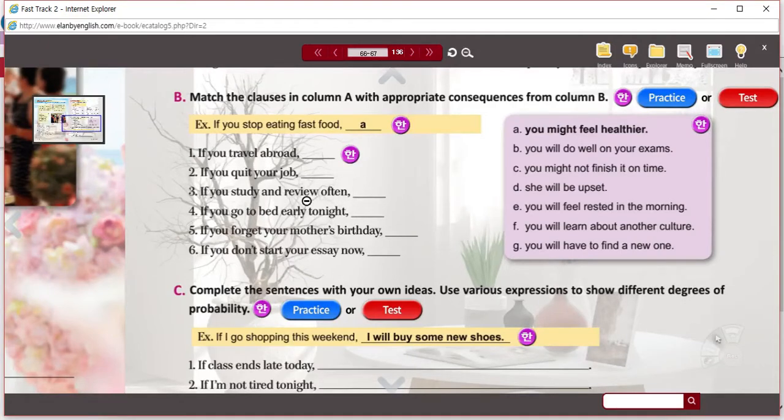The first one is done for you: if you stop eating fast food, you might feel healthier. I don't guarantee it — maybe you will, maybe you won't. So you can match B, C, D, E, F, and G with numbers one through six. Read the if-clauses and then match the modal clauses. I'll pause, and when we're finished, we will resume.